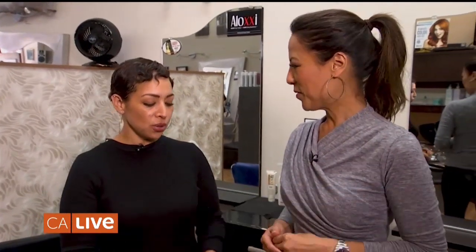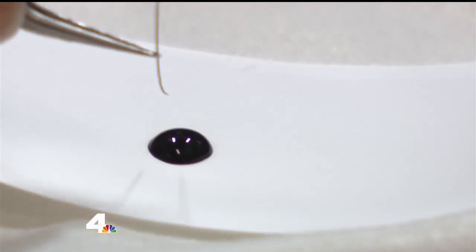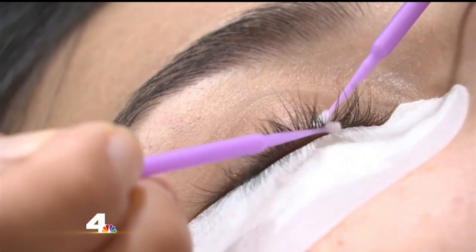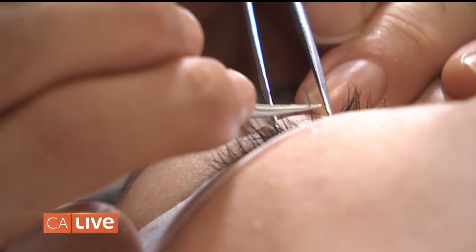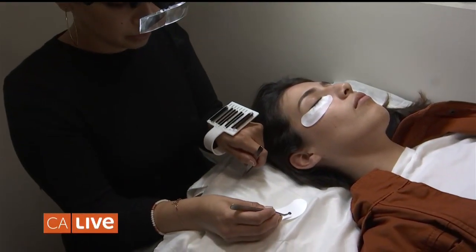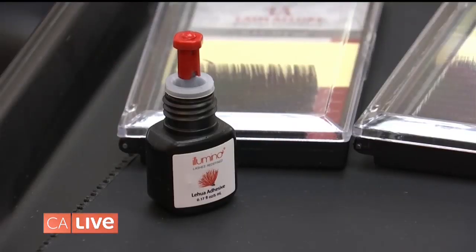How does it all work? Each lash is going to adhere to your natural lash individually. I get a lash, I dip it in the glue, and I make sure that your natural lashes are separated, and I adhere one lash to one lash. They're made of synthetic silk and they are very lightweight, so they're not heavy on your natural lashes.